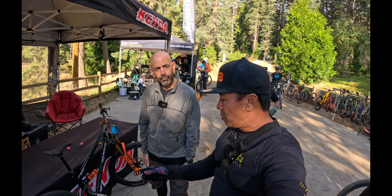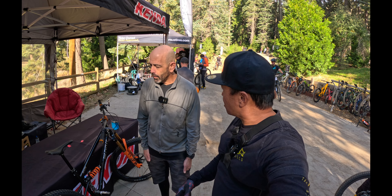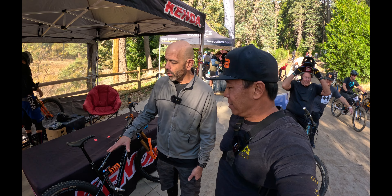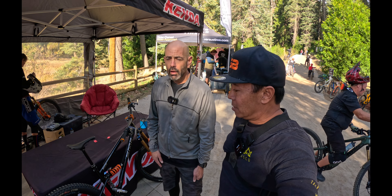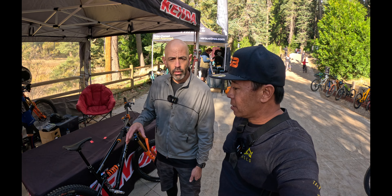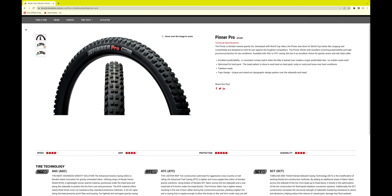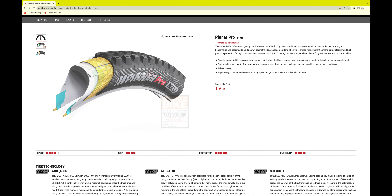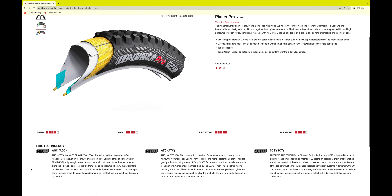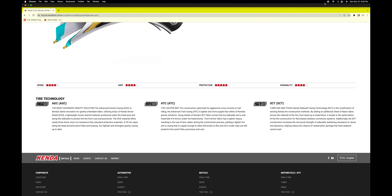On the Pinner Pros, are those pretty much for like Enduro style or all-mountain style? So the Pinner is what we call a dry tire, which is basically anything on the West Coast. When you have a loose over hard, that's the one you want — like sand and anything dry. We go with T, which means trail: trail casing, trail compound. If it says AEC, it's enduro. And if it's a G, it's gravity. So you just pick what you want there. And they come in 29, 27, and 26.